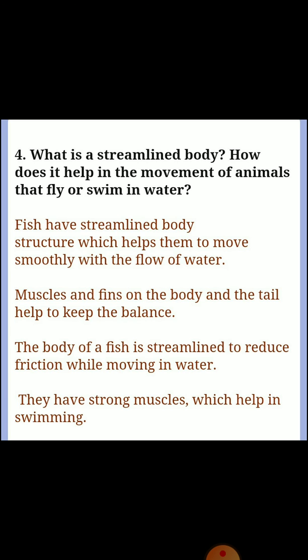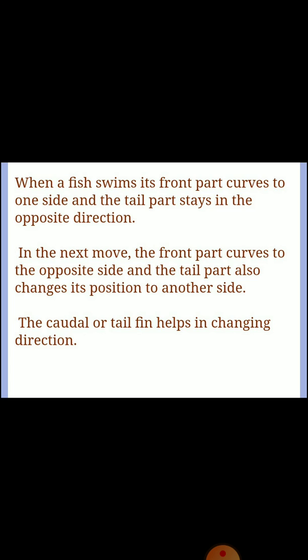Question four: what is a streamlined body? How does it help in the movement of animals that fly or swim? Fish have a streamlined body structure which helps them move smoothly with the flow of water; muscles and fins on the body and tail help to keep balance. The body of a fish is streamlined to reduce friction while moving in water; they have strong muscles which help in swimming. When a fish swims, its front part curves to one side and the tail stays in the opposite direction, then reverses — the caudal or tail fin helps in changing direction.